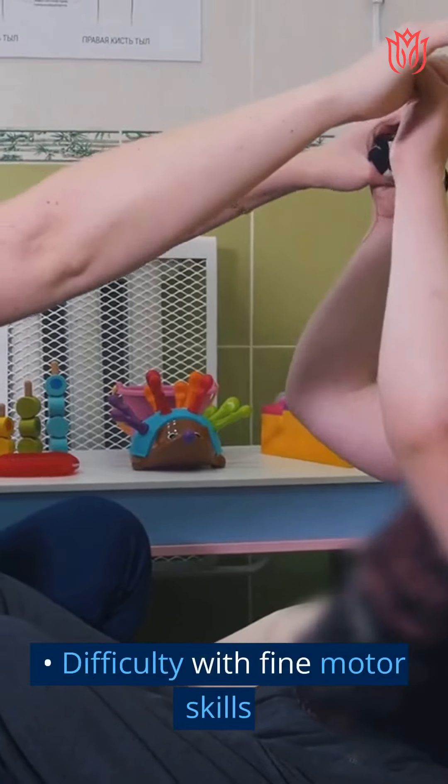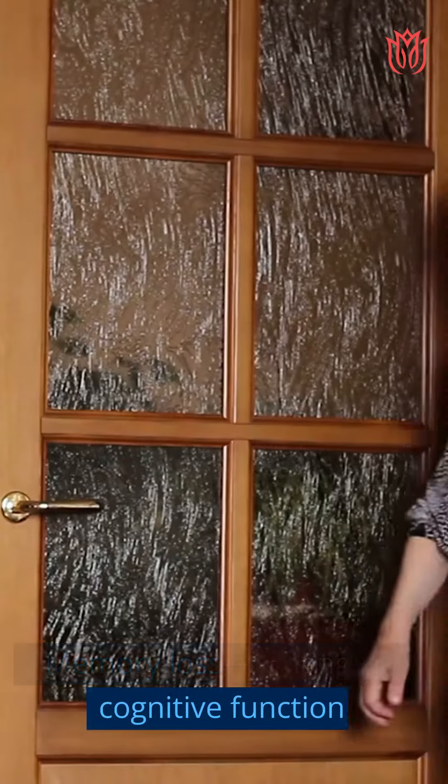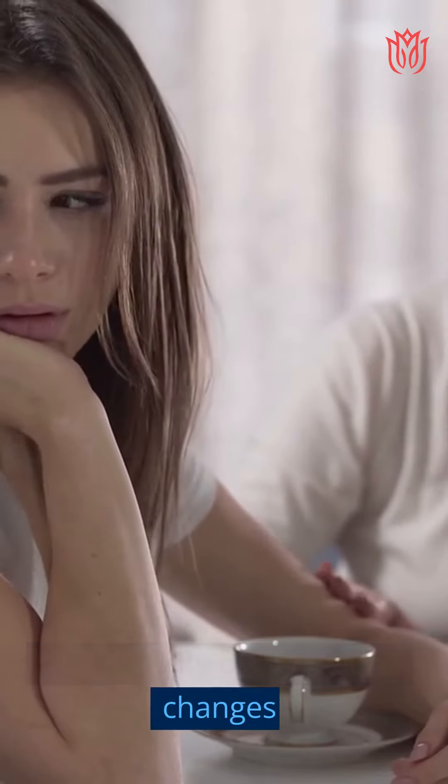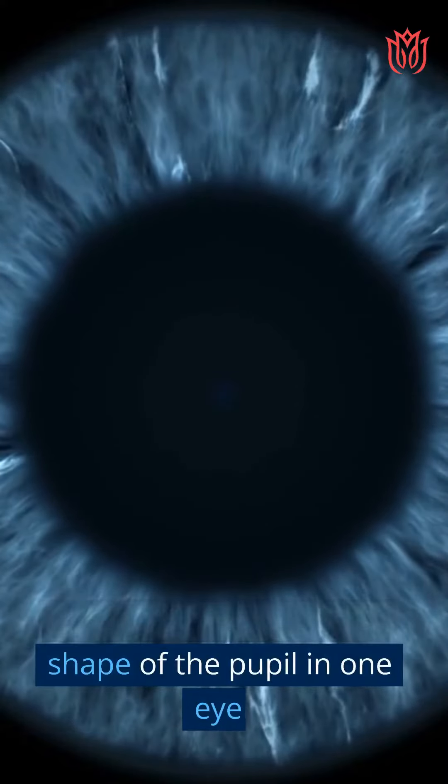Difficulty with fine motor skills. Memory loss or changes in cognitive function. Personality or behavioral changes. A change in the size or shape of the pupil in one eye.